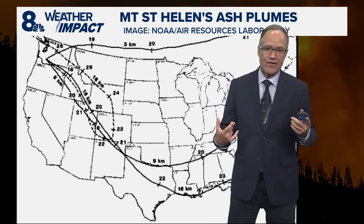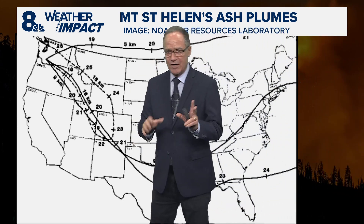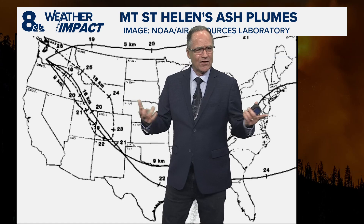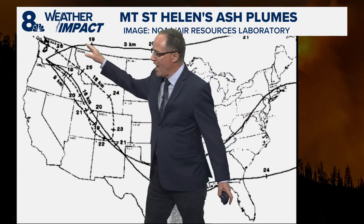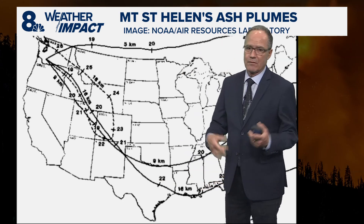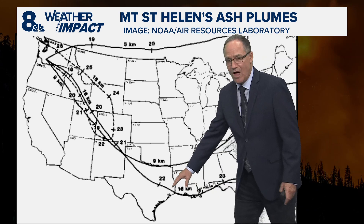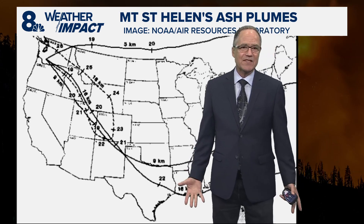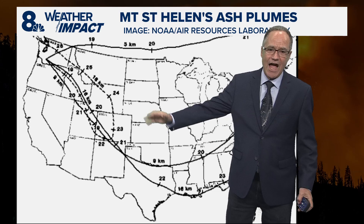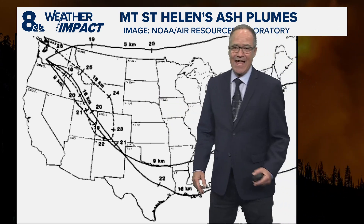This is an image put together from NOAA's Air Resources Laboratory. Each of these lines — I know it's pretty primitive, but this is from a study way back in the 80s — is kind of fun to look at the old one. This inner line is the ash plume at an elevation of three kilometers, which is a little bit less than two miles up. The outer one, though, is at 16 kilometers up — that's 10 miles up, basically the entire column up into the stratosphere. And look at that, Blair — it goes all the way out to the east coast. Amazing.